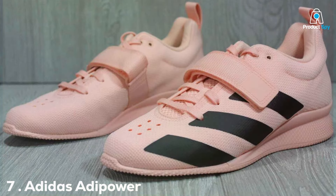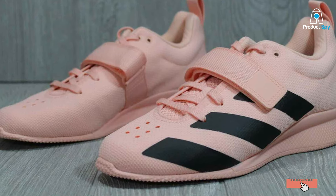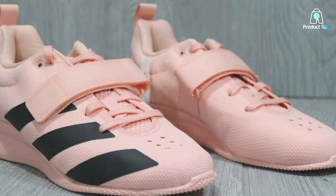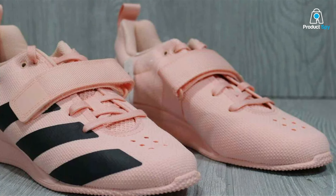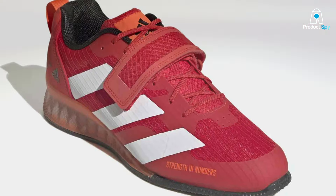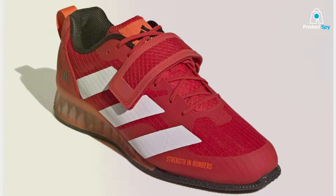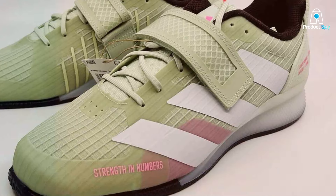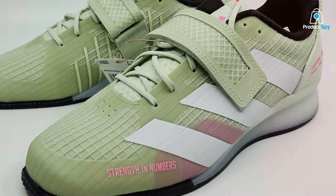Finally, number 7: Adidas Adipower Weightlifting 3 Unisex Cross Trainer embodies the essence of strength and precision. Designed specifically for the demands of weightlifting, these shoes offer an unmatched level of support and stability. The foundation of the Adipower Weightlifting 3 is its strong, structured heel, engineered to ensure maximum power transfer during lifts. This is crucial for athletes looking to improve their performance and reduce the risk of injury. The upper construction is both sturdy and breathable, featuring materials that provide a snug fit without restricting movement.